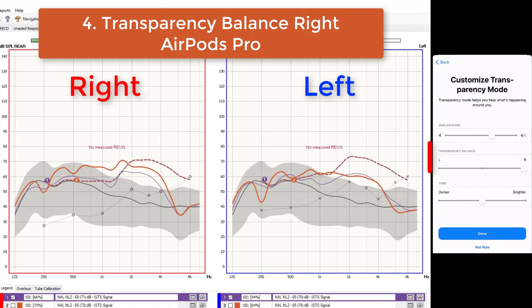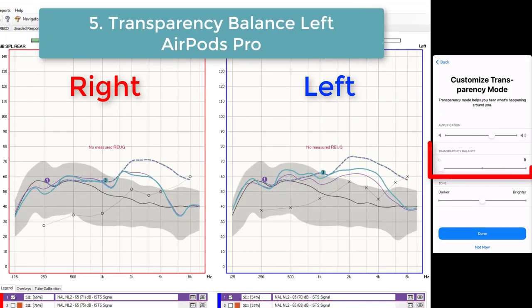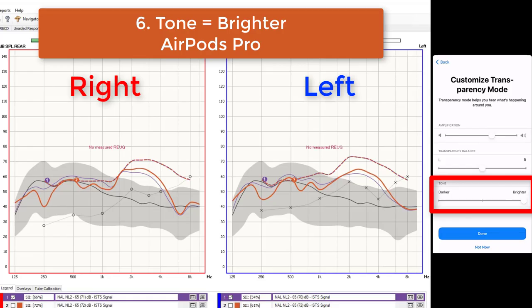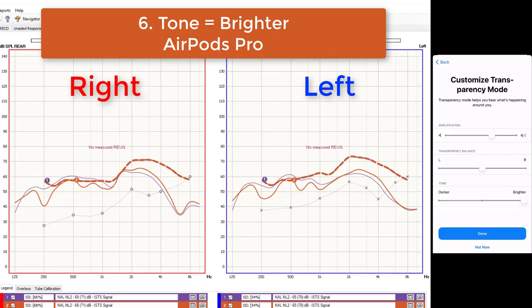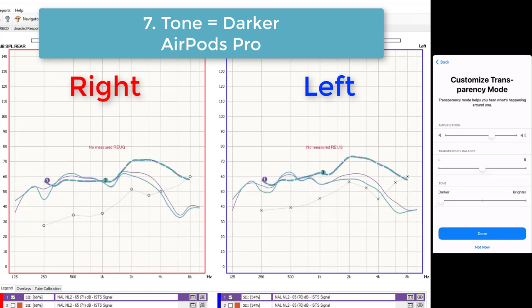Next, we tested the transparency balance setting all the way to the right, shown in red, which leaves the volume in the left ear alone and increases overall volume in the right ear. Then we tested balance all the way to the left in turquoise, which does the exact opposite. We also tested tone set to brighter, which boosts high frequencies and lowers low frequencies by a few decibels, followed by tone set to darker, which leaves low frequencies at their default levels but reduces high frequencies by three to five decibels.